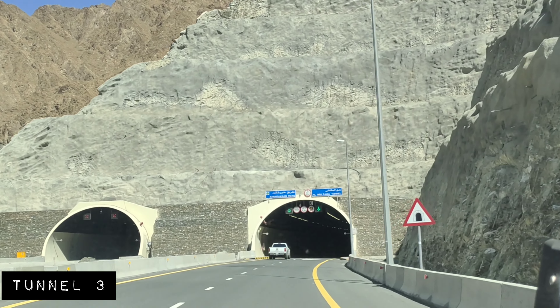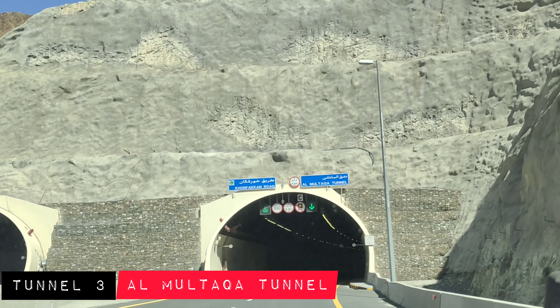Here is tunnel number three, which is Al-Multaka Tunnel.